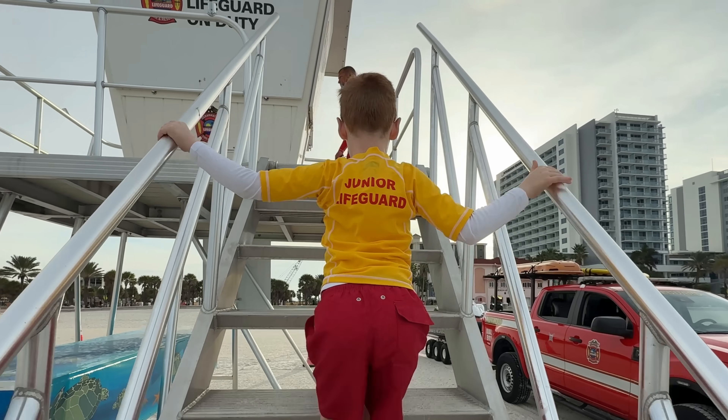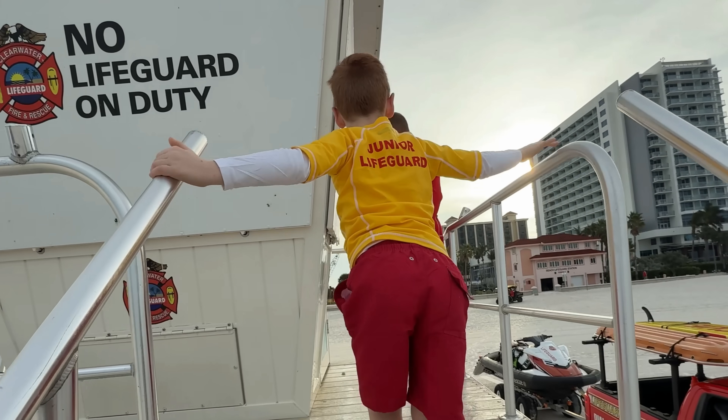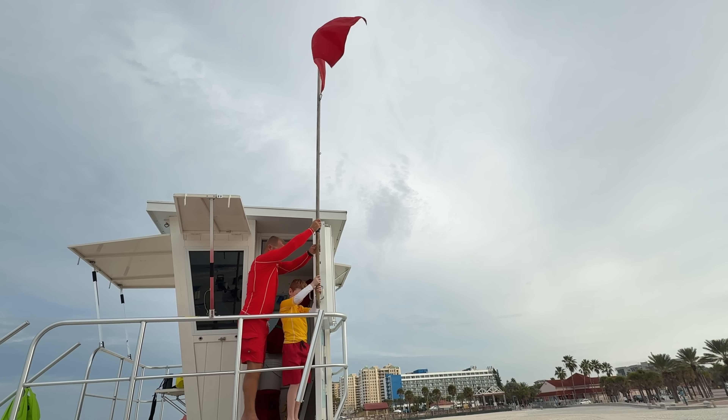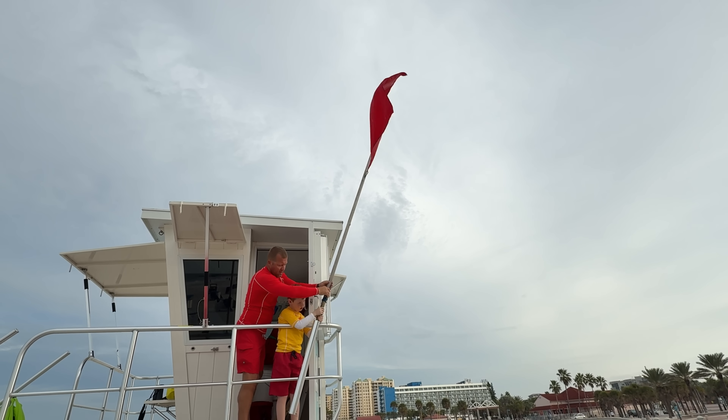Welcome to Kid Crew. We're joining the Clearwater Beach lifeguards as they start the day. They're putting out a red flag because the waves are hazardous today. It's not a good day to swim.